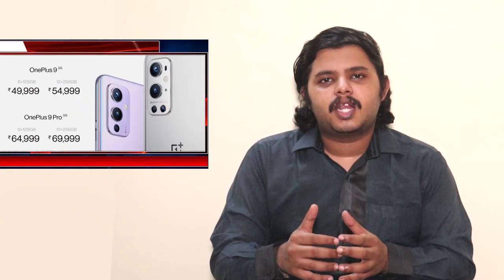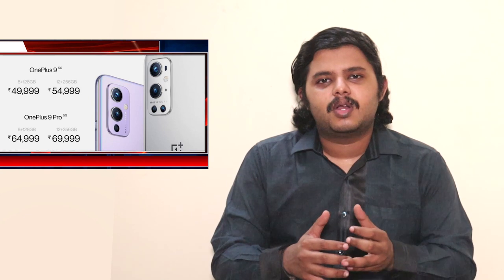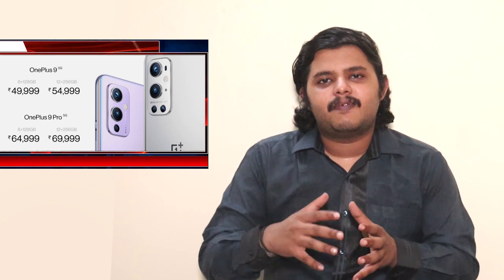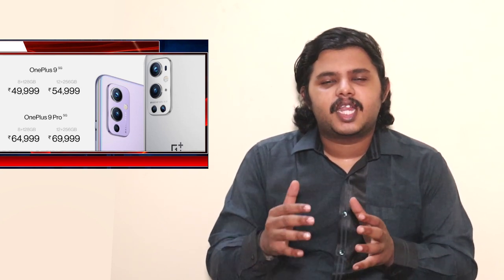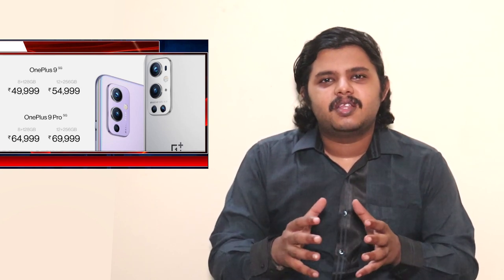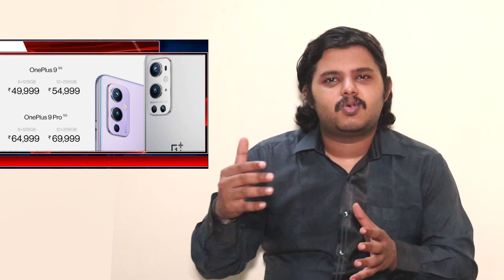With the OnePlus 9 at ₹40,000+, you don't get all the flagship features. There is no long-term OS support guarantee, no premium build material, no high-end primary sensor like the IMX689, and no wireless charging. The OnePlus 9R and this segment overall represent significant cost-cutting, making them less feature-rich than expected at this price.